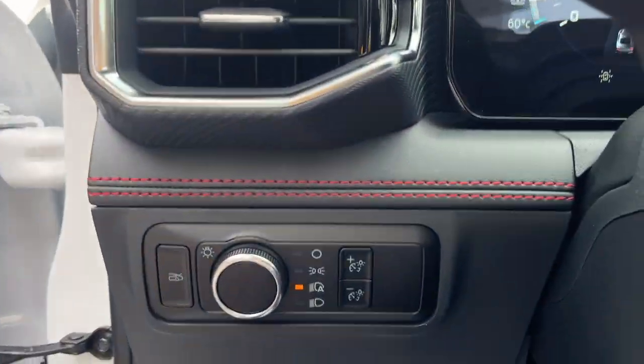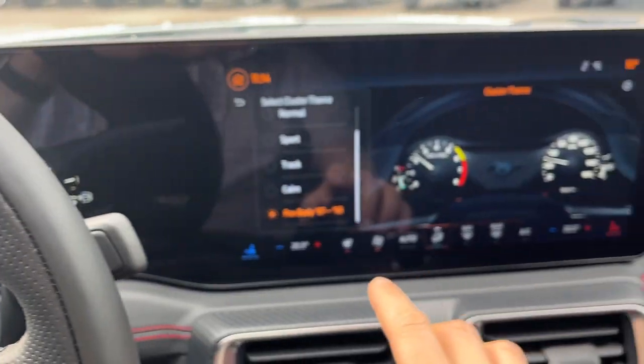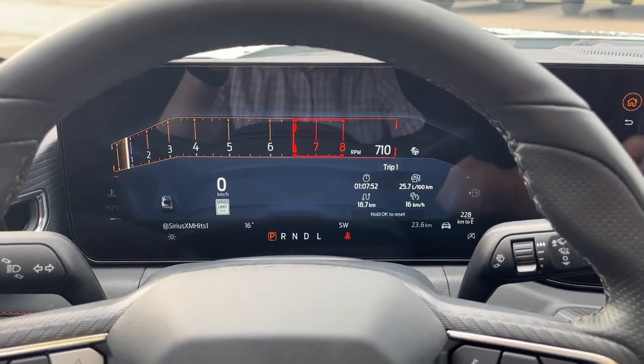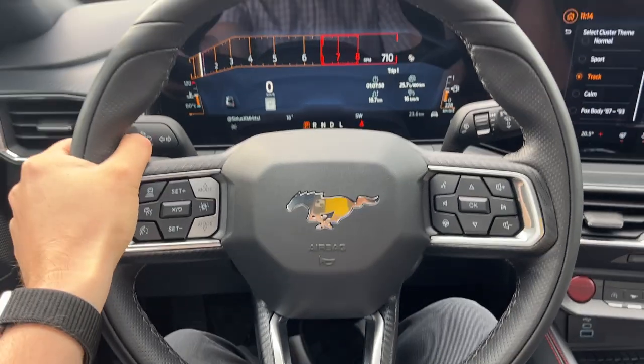Stepping into the vehicle, you do have your automatic headlights and a beautiful customizable digital display right behind the steering wheel. You can change the cluster theme, which is a cool part of this Mustang, so you can make it however you like. The steering wheel is really comfortable and heated, with a flat bottom — really comfortable to drive with.